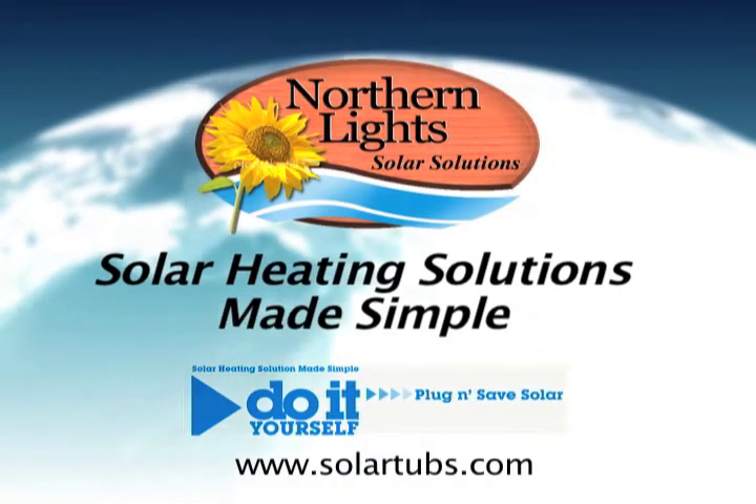Welcome to Northern Lights Solar Solutions, leaders in innovative heating solutions. In this short video we want to demonstrate the advantages of our plug-and-save solar thermal systems. Here you will quickly see why our heating systems have been the number one choice of hundreds of solar heating projects.